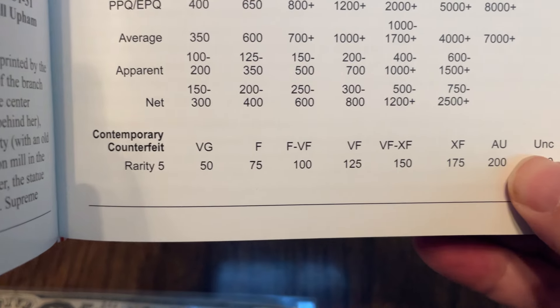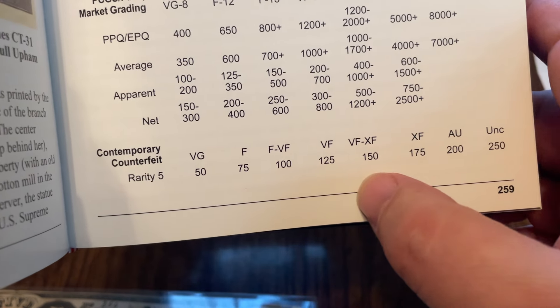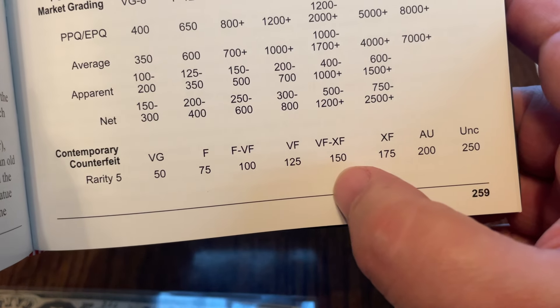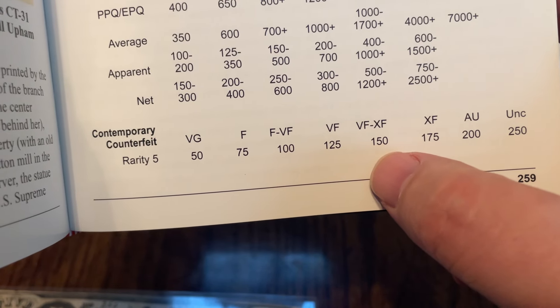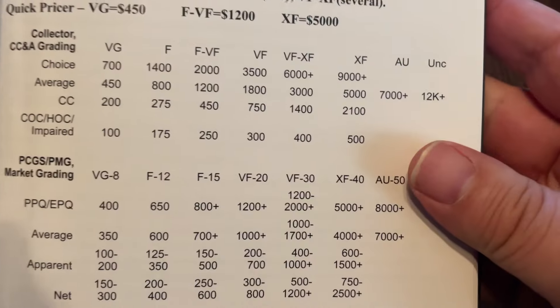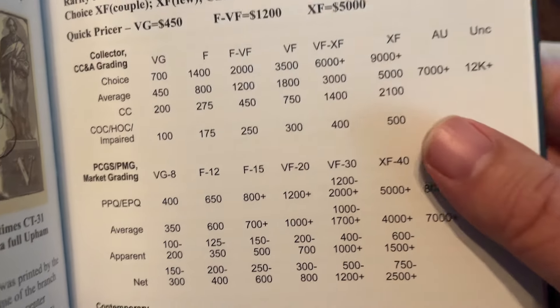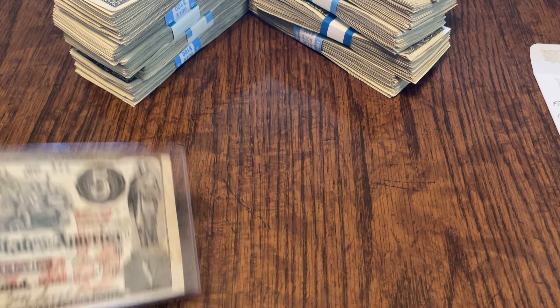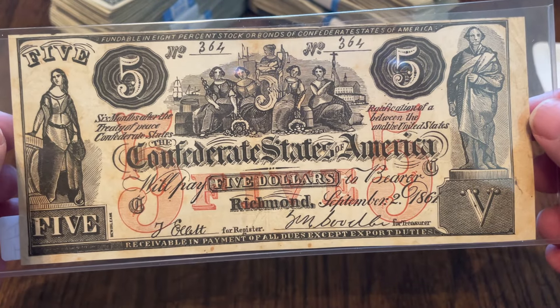While I've got it here — contemporary counterfeits still hold value. Mine is probably in the $150 range, I'd say, with the condition it's in. Of course if it were real it would be almost 10 times that. But anyway, that is my contemporary counterfeit from the Confederate States of America.